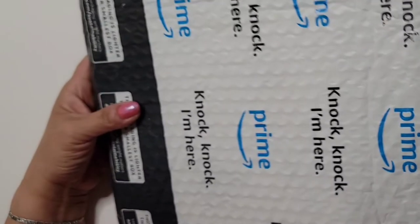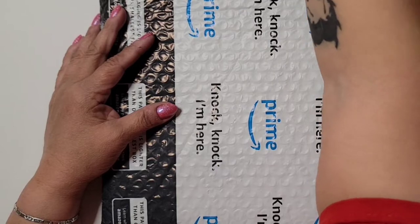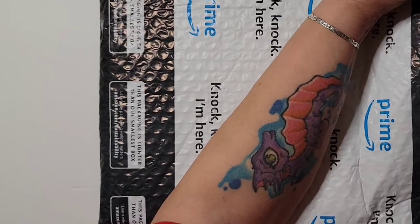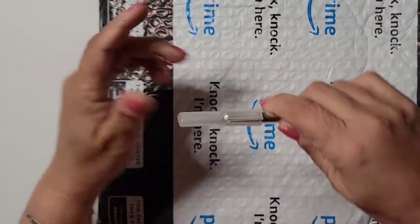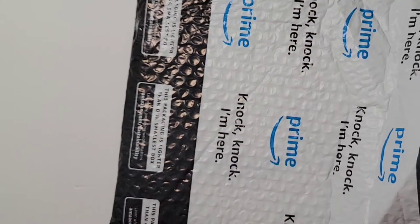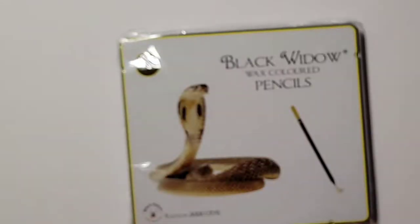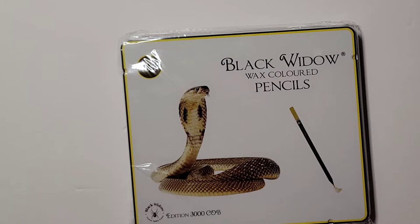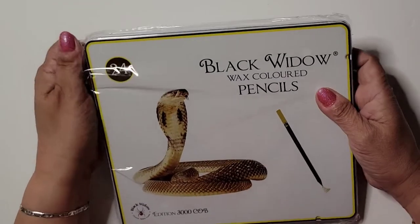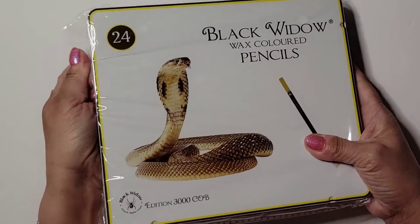Let's look at what I got from Amazon — you know me, I'm an Amazon girl. I just grabbed the first thing I saw. Safety first. I don't even remember what I got half the time. Oh my gosh — it's my Black Widow pencils! I think I ordered like three or four of these. We've gotta test these in a separate video because we've got too many things going on today.